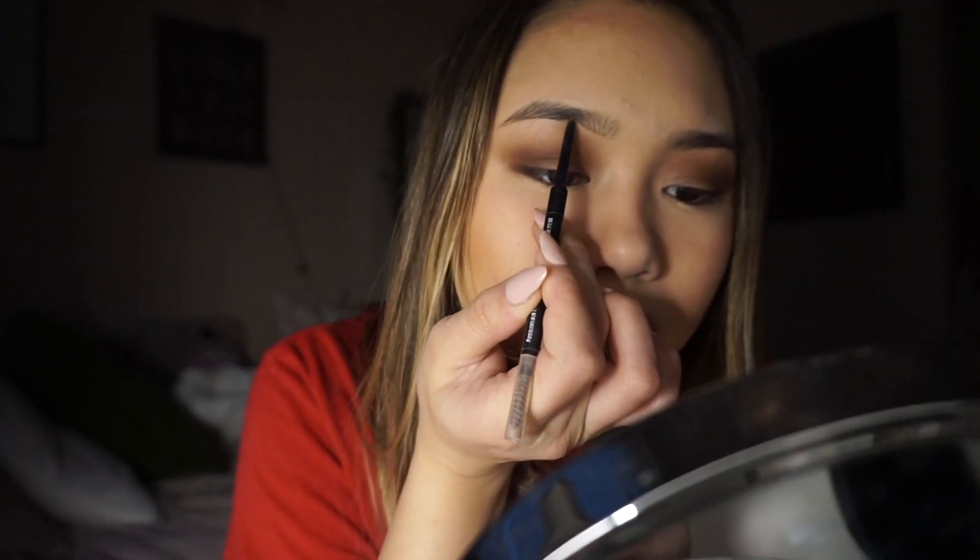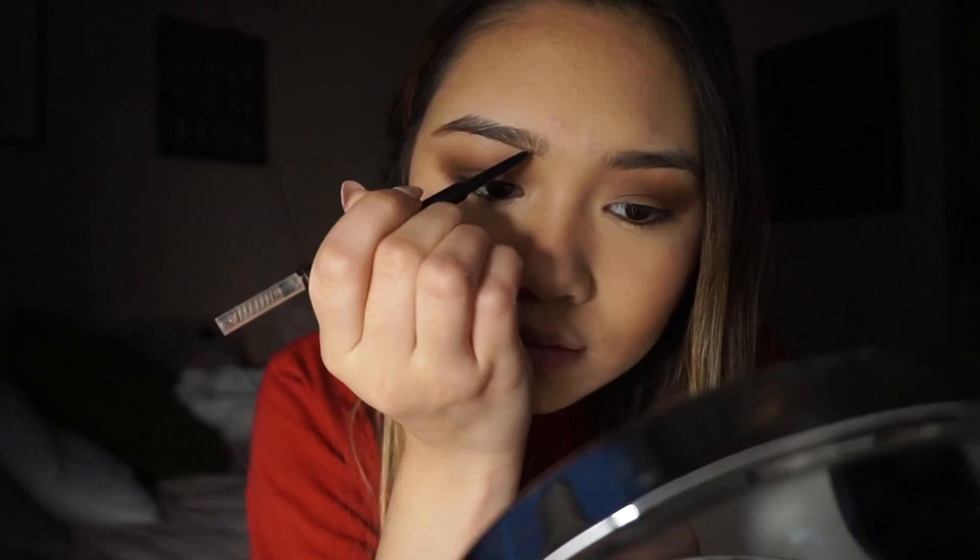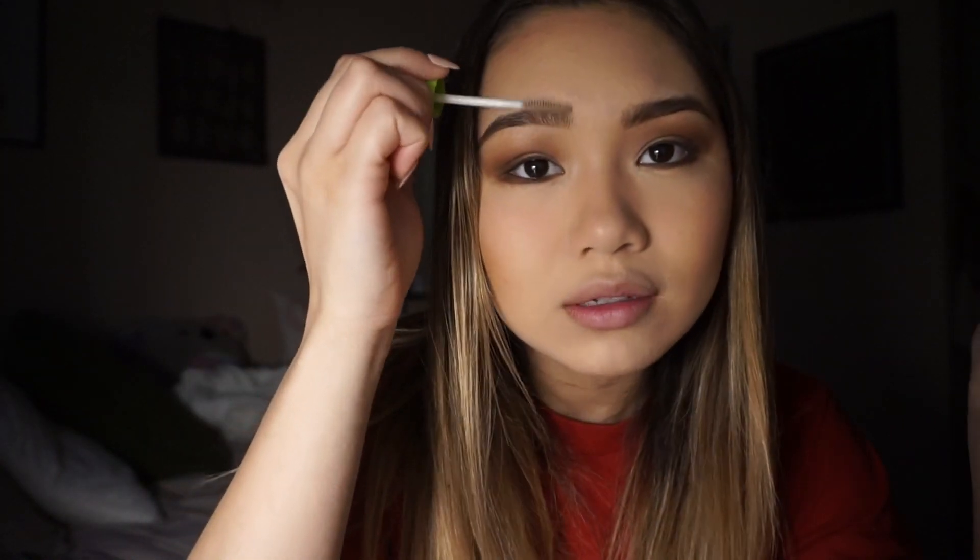After doing my eyeshadow, I like to go in with my Elf eyebrow pencil. I like to just underline my brows and then blend it up. And then I like to take the brush at the end and just kind of blend upwards. To set the brows, I like to use Great Lash from Maybelline from Target, and I just kind of brush my brows upwards.